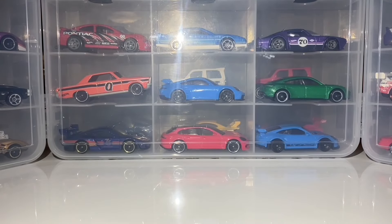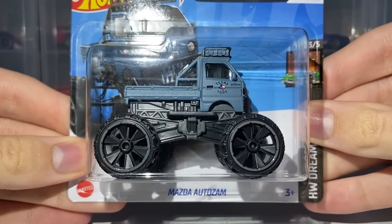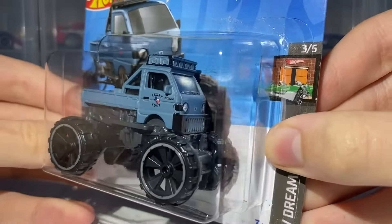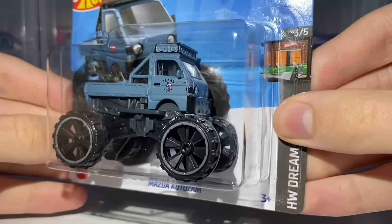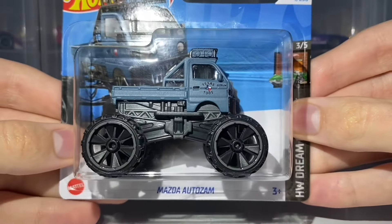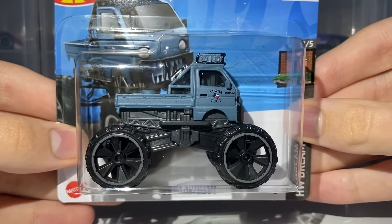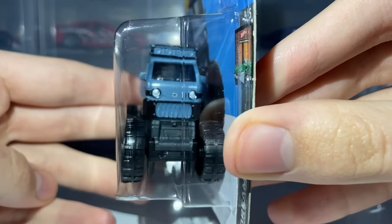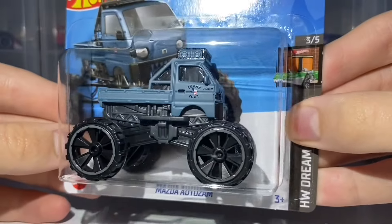The next car I wasn't going to purchase, but I needed another car to get the two-for-£3.60 discount, so I decided to pick this one up: the Mazda AutoZam. This is also a brand new casting for this year and this is the second recolour of it. It's brand new for the 2024 F case and receives side and front tampo work — loads of tampo work on this thing. The more I look at it the more it grows on me.